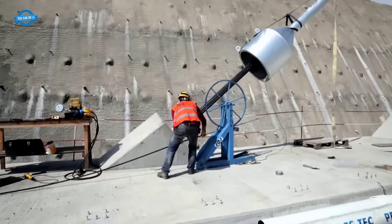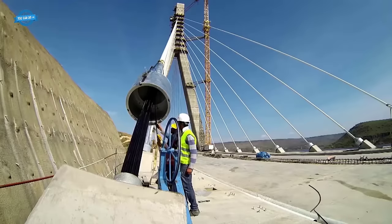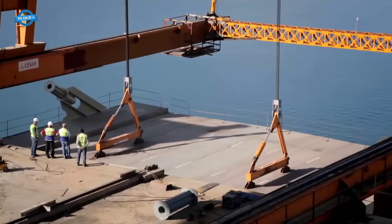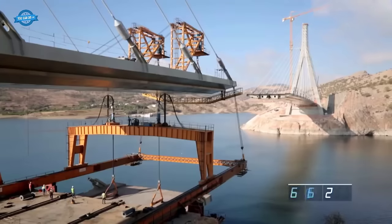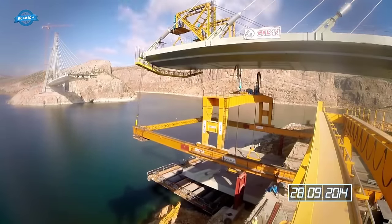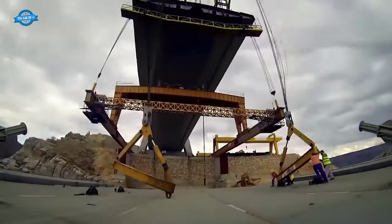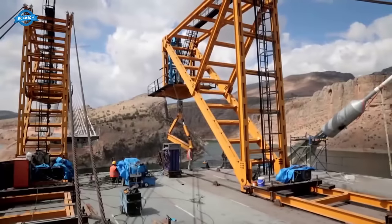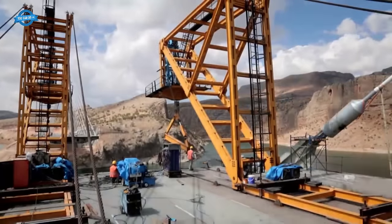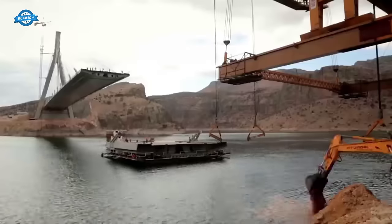Throughout the entire project, an unwavering emphasis was placed on safety and minimizing environmental impacts. The overarching goal was to complete the bridge without accidents and to ensure that the construction process had minimal adverse effects on the environment and human life. The project team's dedication to safety and the environment underscored the project's commitment to responsible and sustainable construction practices.